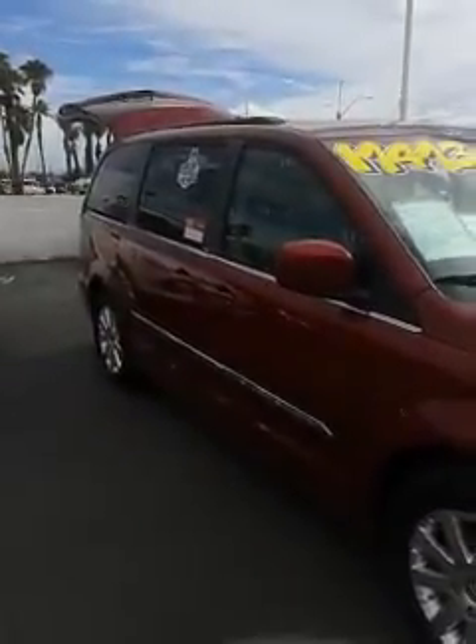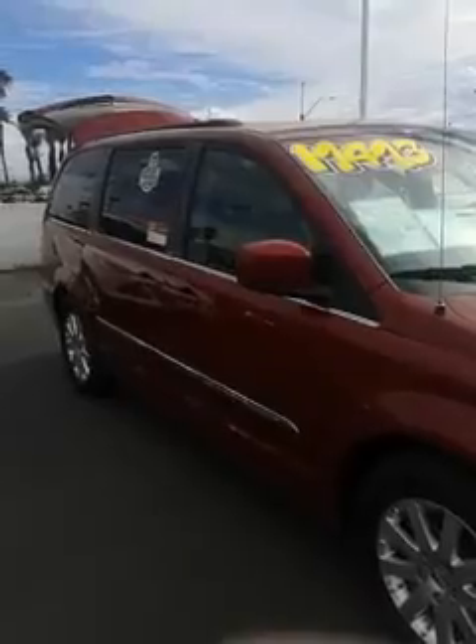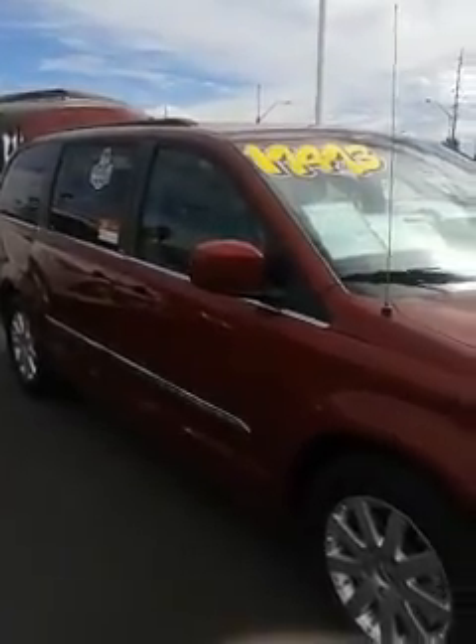The nice part about it, since it's certified, it comes with a 7-year, 100,000-mile warranty. It covers your engine and transmission, gives you peace of mind.